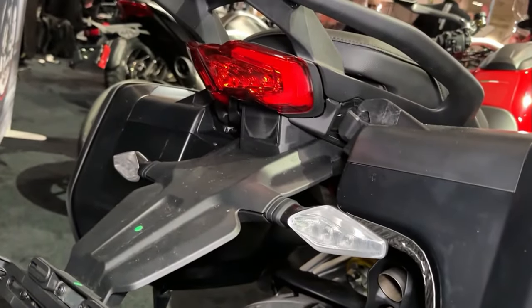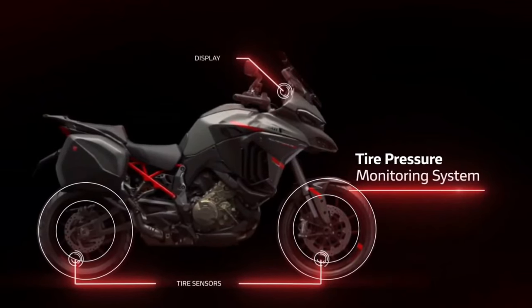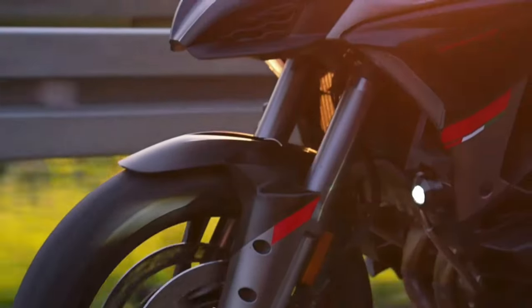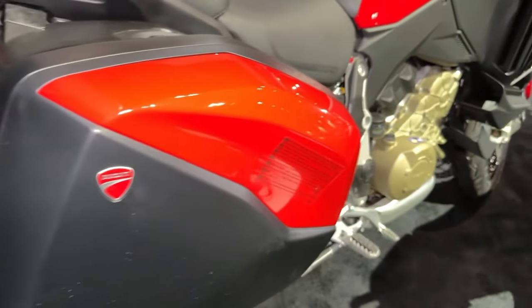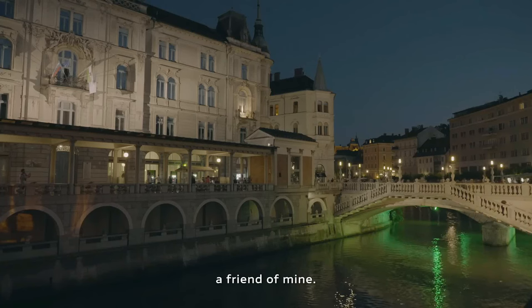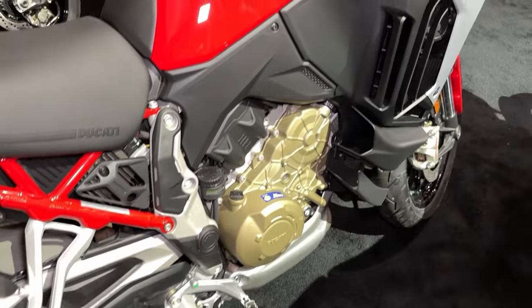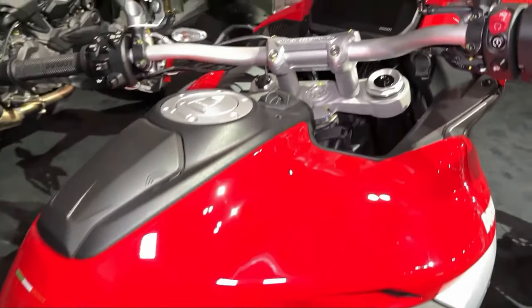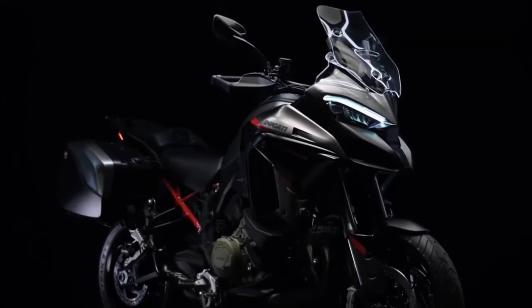LED lighting: equipped with state-of-the-art LED lighting throughout, the Multistrada V4S Grand Tour ensures optimal visibility for both the rider and other road users. Ducati has also integrated cornering lights, providing additional illumination when cornering for enhanced safety and visibility.